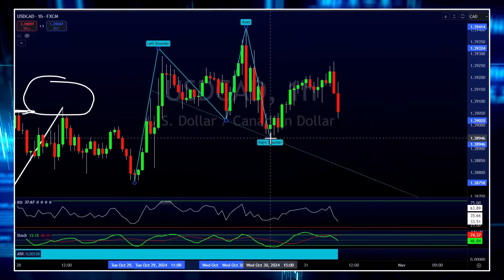Are you going to use slanted support and resistance — meaning a trend line, like the blue — or are you going to use a horizontal level, like the white? I think you need to be set in stone with which one you choose.